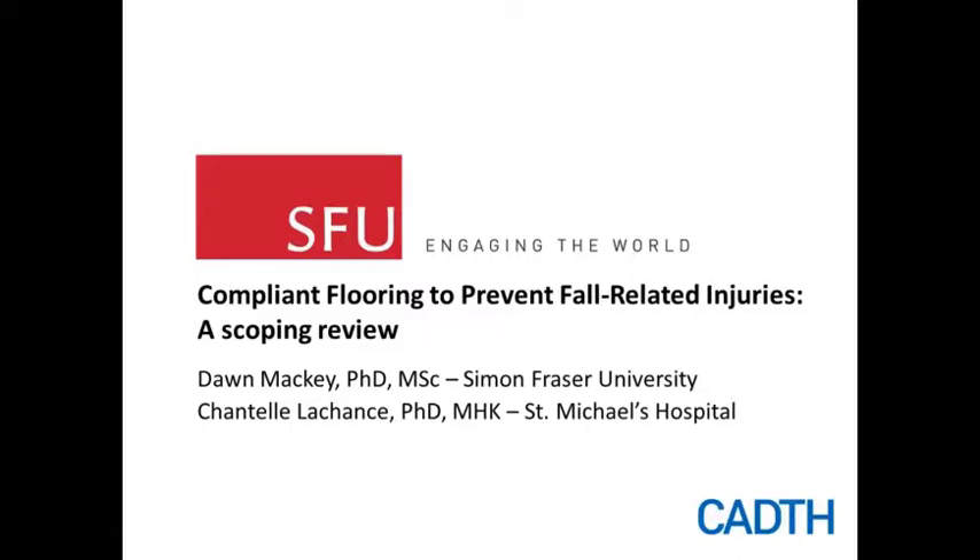Chantelle and I are presenting today on behalf of our entire research team, which also included Professors Stephen Rabinovich and Fabio Feldman from Simon Fraser University, Professor Andrew Lang from the University of Waterloo, Anya Deemars, our librarian, and Michael Jurkowski, our research assistant.